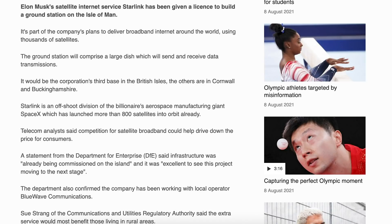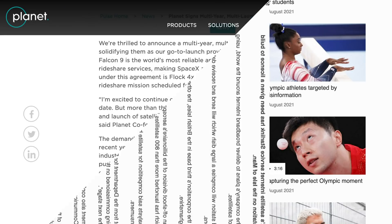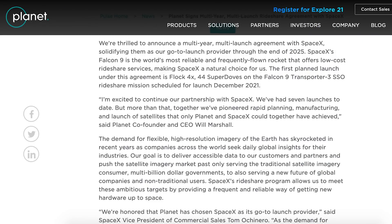There was a BBC article also posted saying Elon Musk's satellite internet service Starlink has been given a licence to build a ground station on the Isle of Man. The company called Planet has posted an article about a launch partnership with SpaceX.